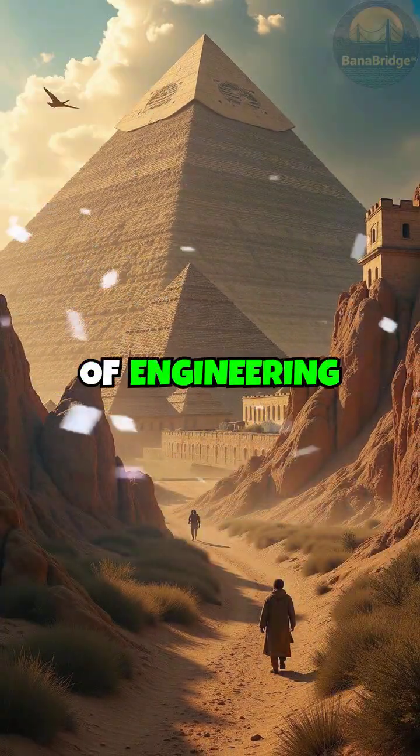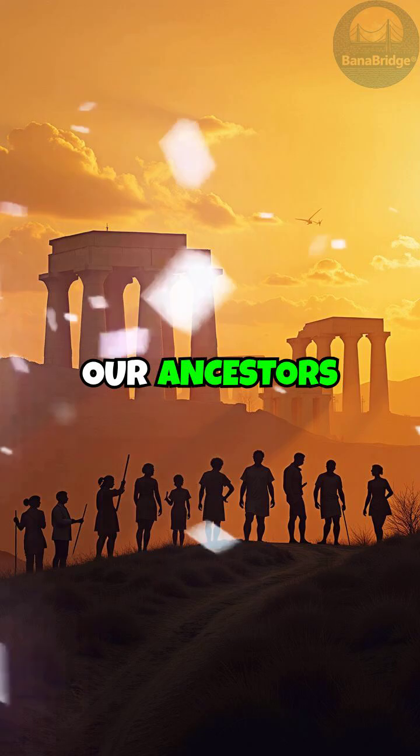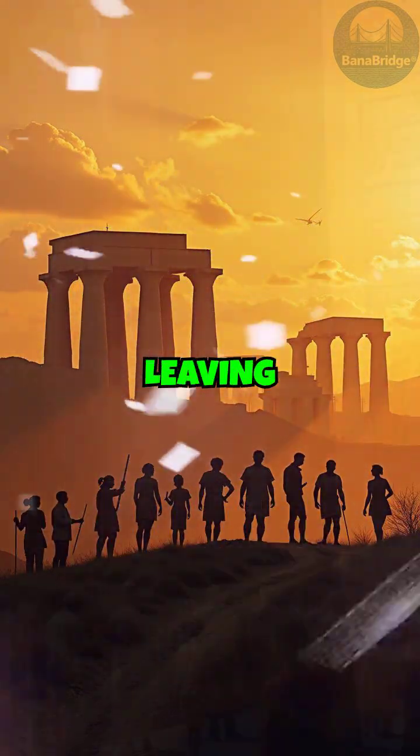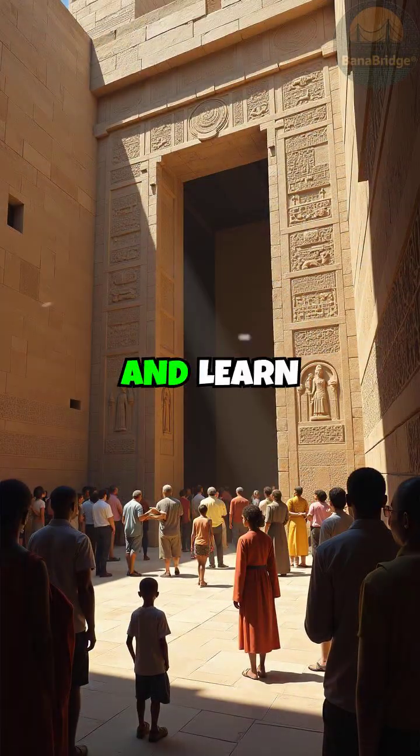These ancient feats of engineering and ingenuity remind us of the remarkable achievements our ancestors accomplished, leaving a legacy etched in history for generations to admire and learn from.